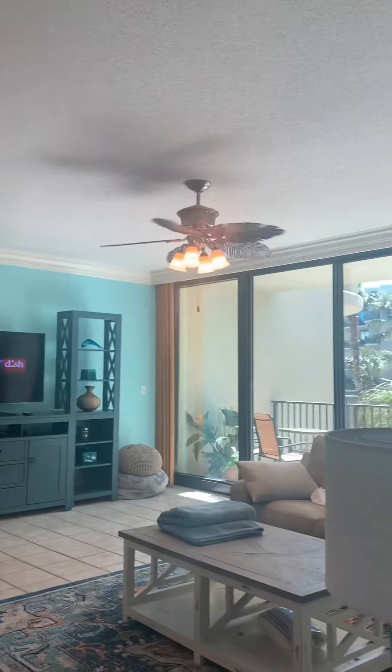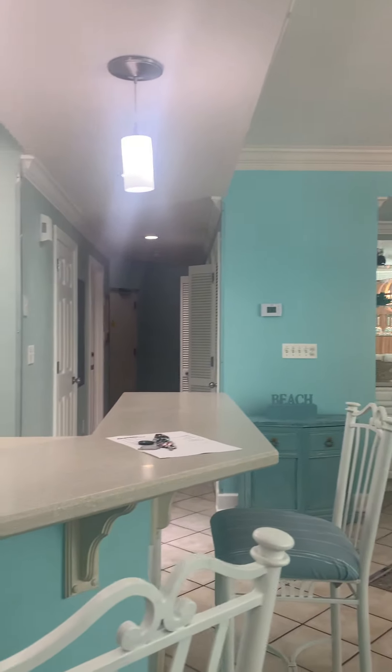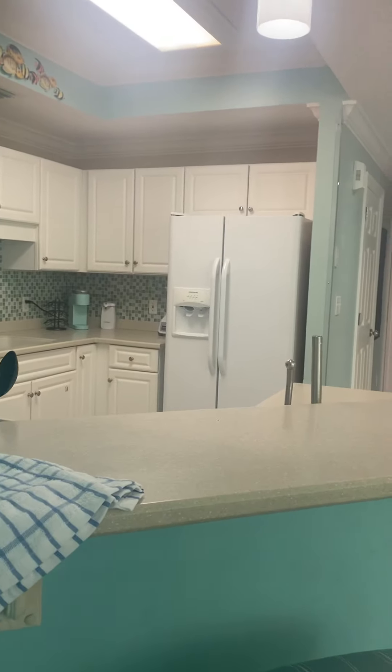To give you another point of view — standing in the primary bedroom, looking out into the living room, into the hallway, the other two bedrooms, and into the kitchen. So you can see the full layout.